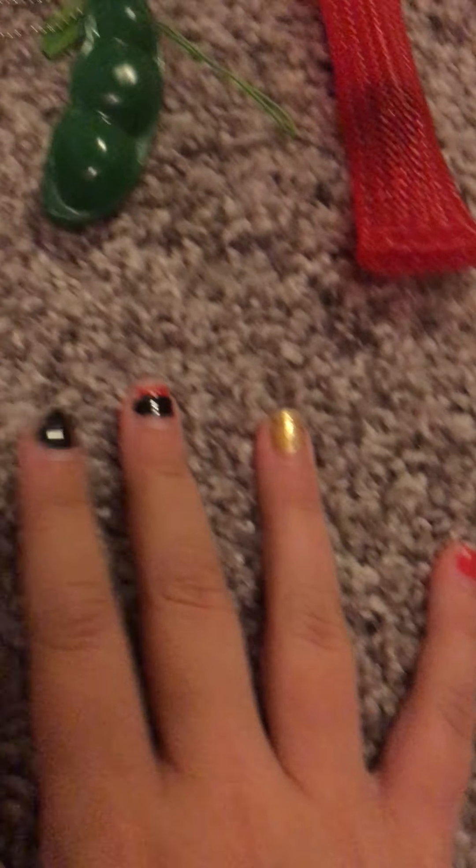Hi everyone, Princess Beautiful here and today I'm going to be showing you some good fidgets to travel with because I've been traveling a lot. These are just some fidgets that I normally take, and this can be on a plane or in a car or a bus — anything. These are just really good fidgets to travel with.